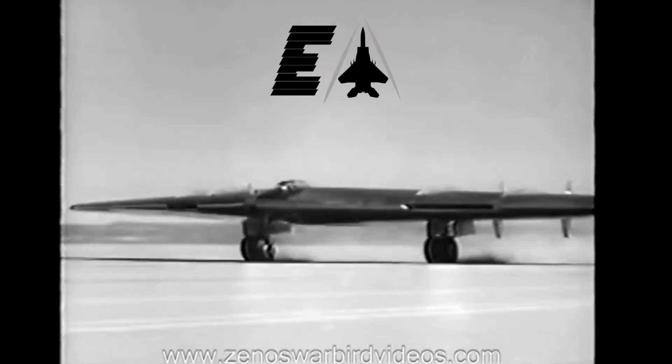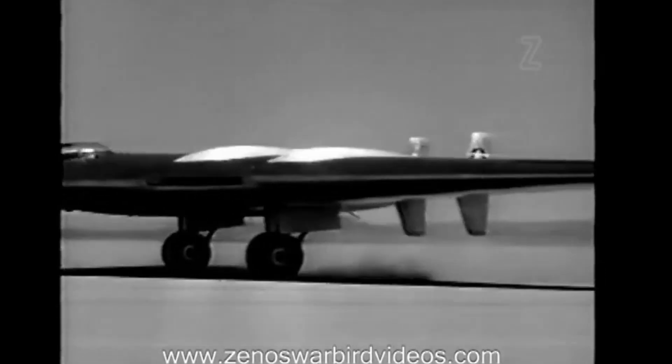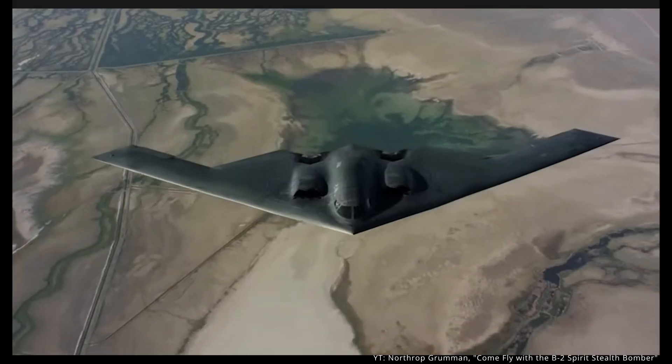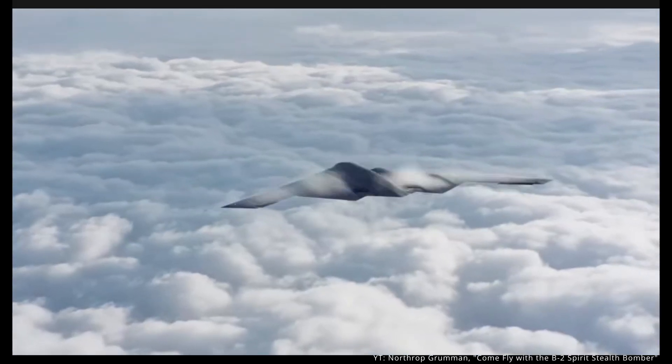Hello and welcome to Everyday Arrow. Today I'll be looking at the story of the YB-49. The YB-49 had a rocky development, fierce controversy, and was ultimately deemed to be a failure. However, recently with the B-2 and the B-21, the YB-49 proved to be simultaneously ahead and behind its time.